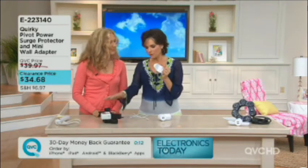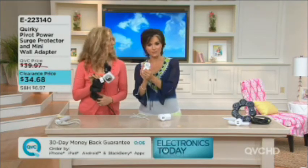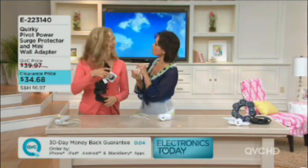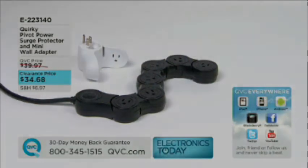Last call on the Quirky Pivot Power Surge Protector — one full-size unit and the mini with USB, all under $35. Definitely do not miss out on this. E223-140. Thank you, Christine. Thank you, Nancy.